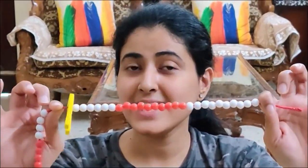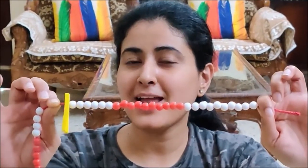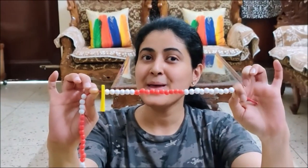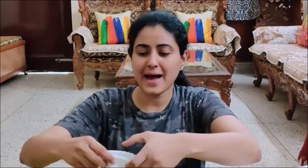You also have to count 26 on your Ganitmala and share your photos and videos with Charu ma'am. My Ganitmala activity is over. I am putting my Ganitmala and my foam clip in the bag. Have fun counting on your Ganitmala. Bye, take care.